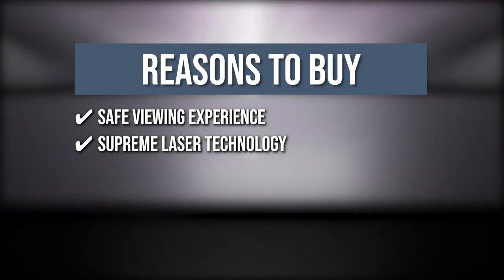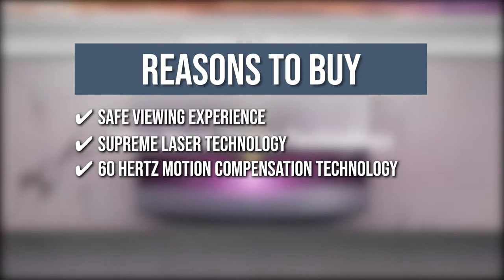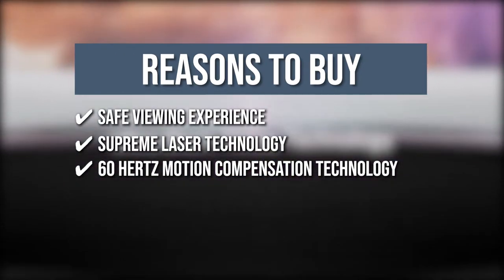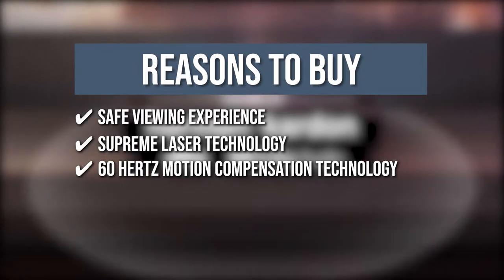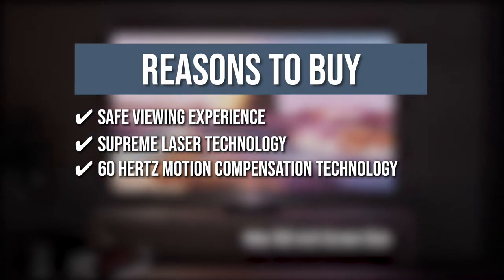And most of all, a viewing experience that will never be the same. 60Hz Motion Compensation Technology: Aura's efficient 60Hz Motion Compensation Technology ensures your fast-paced movies, TV shows, and video games are always exuberant and unbelievably smooth like no other.